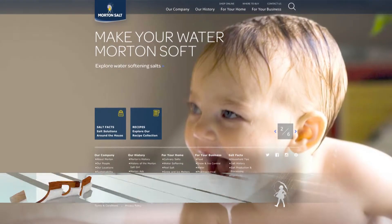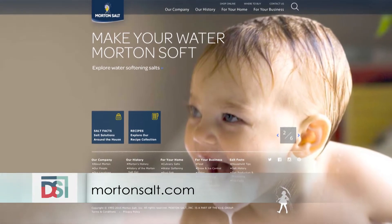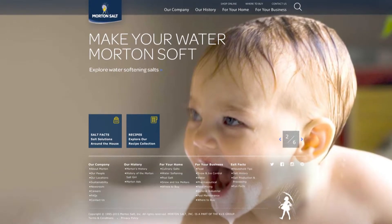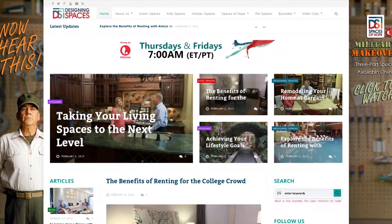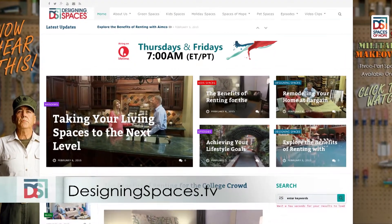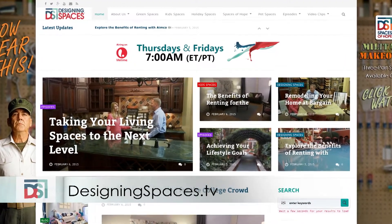At Morton, we want to protect that investment. We recommend that you use two bags every two months - Morton System Saver 2 pellets and Morton rust remover pellets. You can find out more about your water and all the salt we have at mortonsalt.com, or have your neighbors test their water by going to mortonsalt.com/testmywater. To see this portion of the show again, go to DesigningSpaces.tv and click on the Morton Salt video.